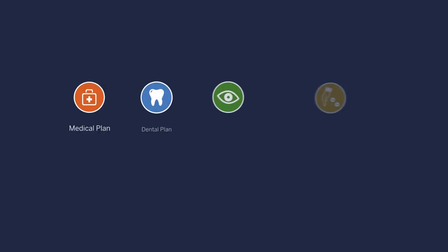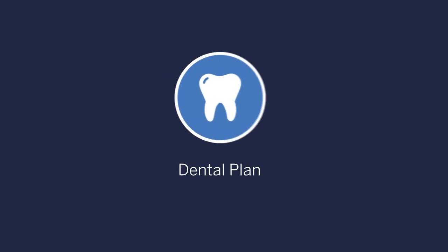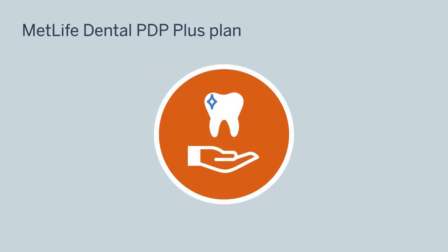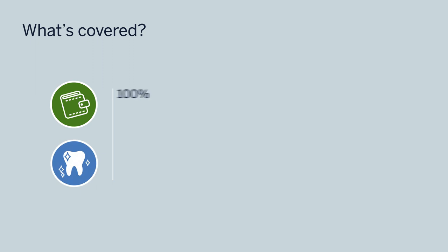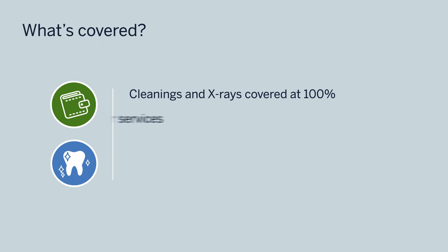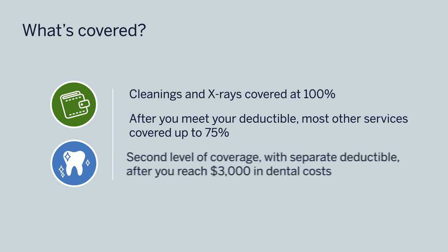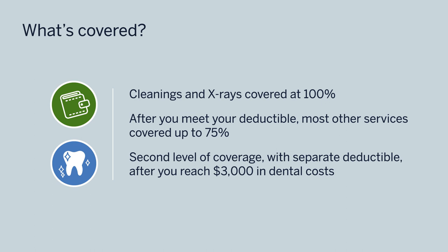Now let's move on to your dental plan. As a Harvard employee, you can elect dental coverage through MetLife Dental's PDP Plus plan, which has an extensive provider network. You also have the flexibility to see an out-of-network dentist, though you may pay more. Your preventive care is 100% covered — cleanings and x-rays are free of charge. After you meet your deductible, most other services are covered up to 75%. For further protection, a second level of coverage kicks in once you reach $3,000 in dental costs in a calendar year: you'll pay an additional $500 deductible and be covered at the applicable rate with no maximum.